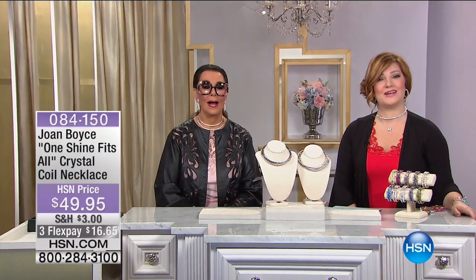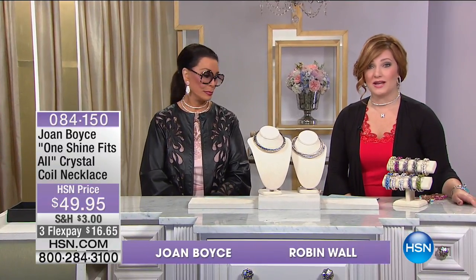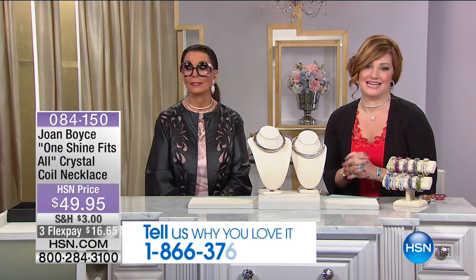Fabulous Joan Boyce is joining us this morning. Our testimonial line is open: 1-866-376-8255. We spoke to Gail already this morning from South Carolina — that was such a pleasure to speak with her. We'd love to hear from you as well, especially if you own this next necklace.